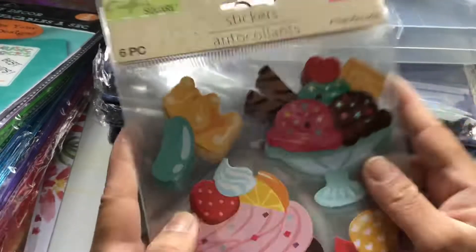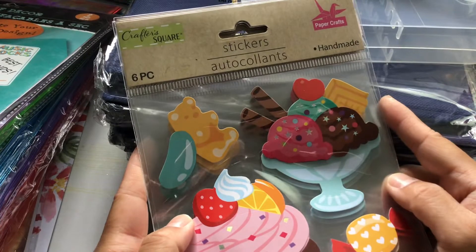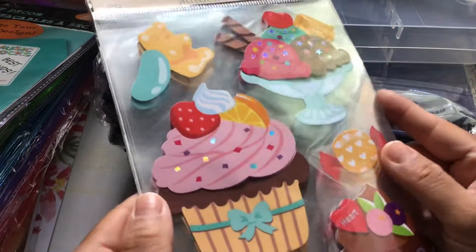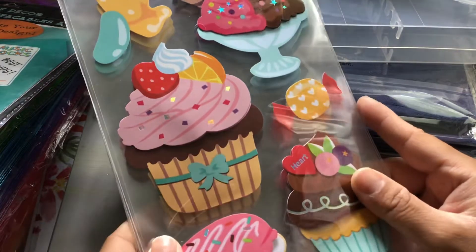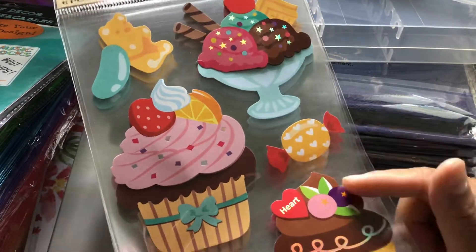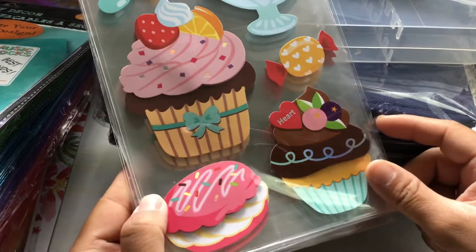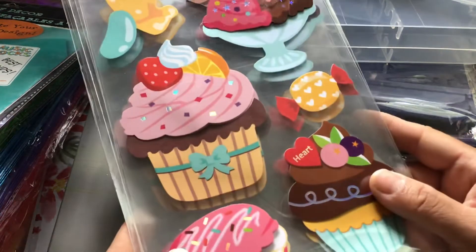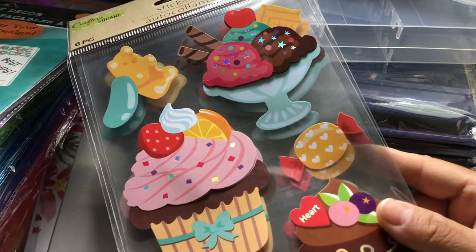I picked up four of these. These are by Crafters Square and they are handmade stickers — you get six pieces in a set. Aren't these cute? These are going to be great for birthday cards. I love these.